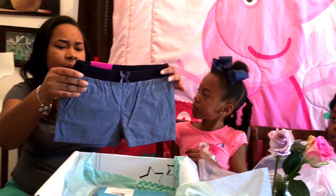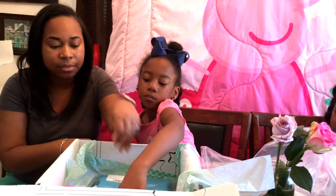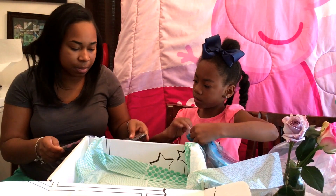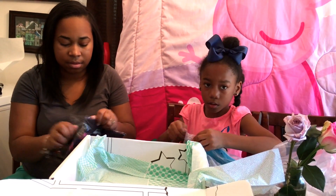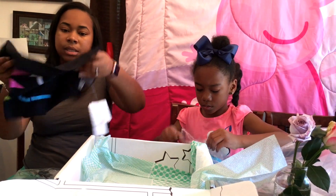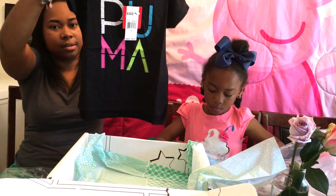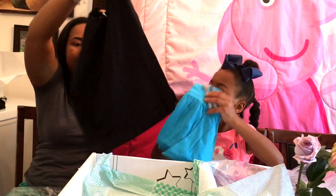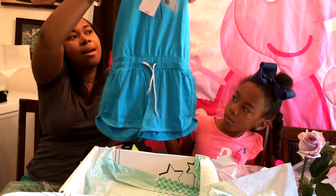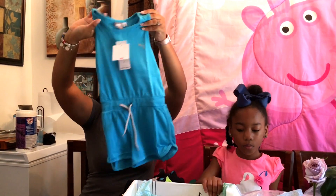These are French Toast shorts, size 7-8. We'll see about that though — we're going to try everything on. I'm going to open this one while she opens hers. This is a Puma shirt right here, and oh, this is cute — I like that. And this is a Puma romper right here.